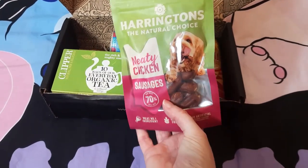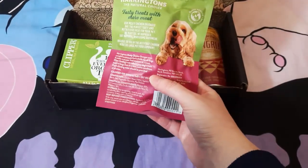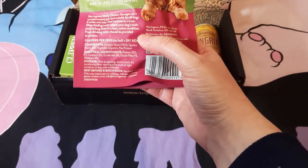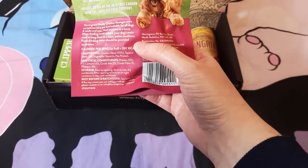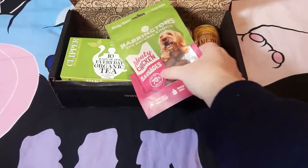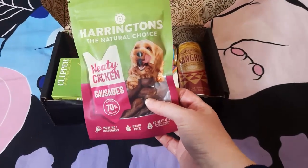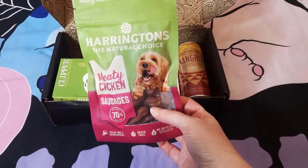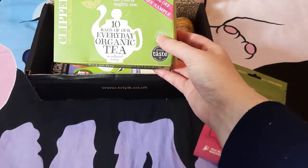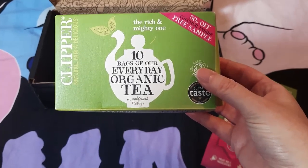First thing we have is meaty chicken sausages from Harrington's — 70 percent meat. It says: 'Our meaty chicken sausages are the perfect tasty and nutritious treat for your pet. No nasties, no surprises, just natural wholesome goodness.' I'll have to give those to Cookie and Barney, who are our two Shih Tzus, and see if they like them.